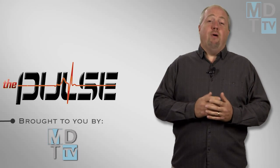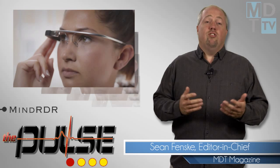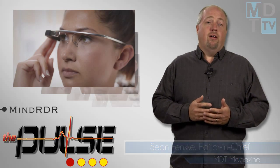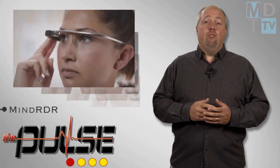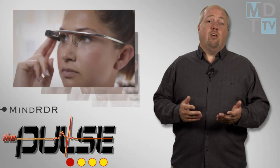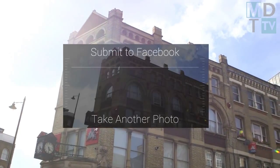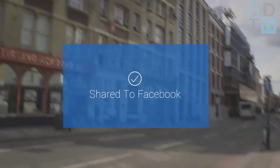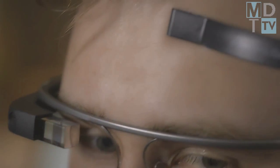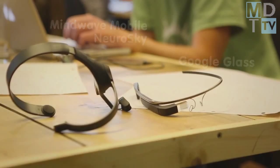Welcome to The Pulse, brought to you by MDT TV. MindReader is an open source application that connects Google Glass with a device to monitor brain activity, allowing users to take pictures and share them on Twitter or Facebook without physical or verbal interaction. The hardware employs the commercially available brain monitor NeuroSky EEG biosensor technology. While this particular application seems like more of a novelty,